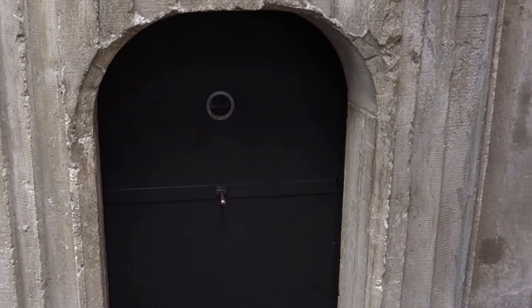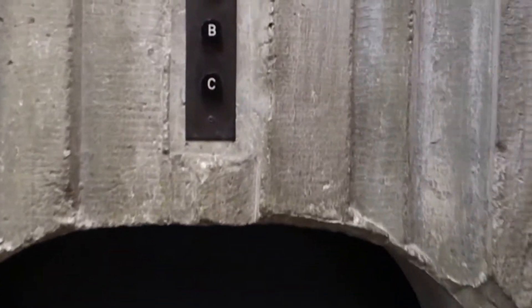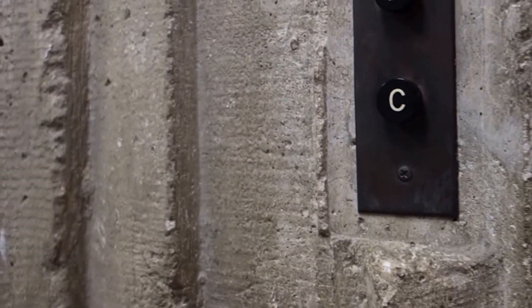Here's a dumbwaiter at the Orlando Public Library. Look at this. Wow. You can press it. It used to be an elevator — for books.